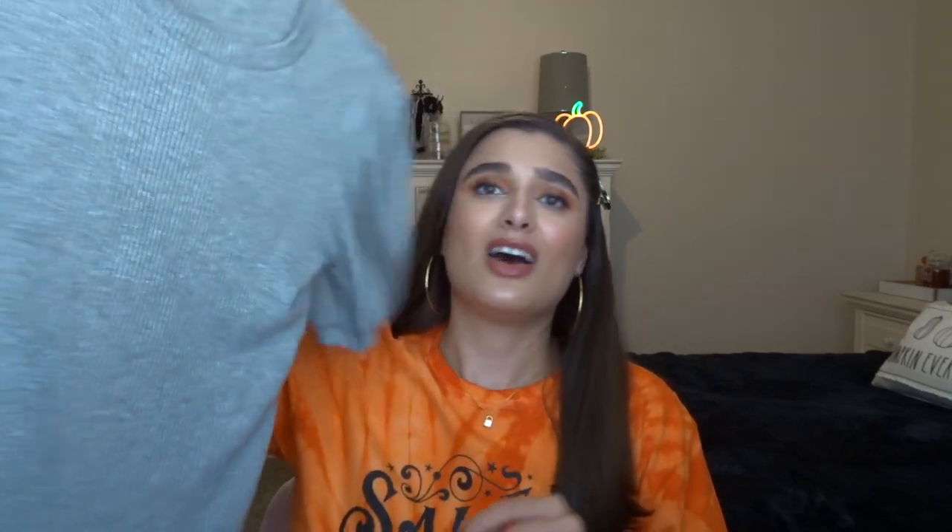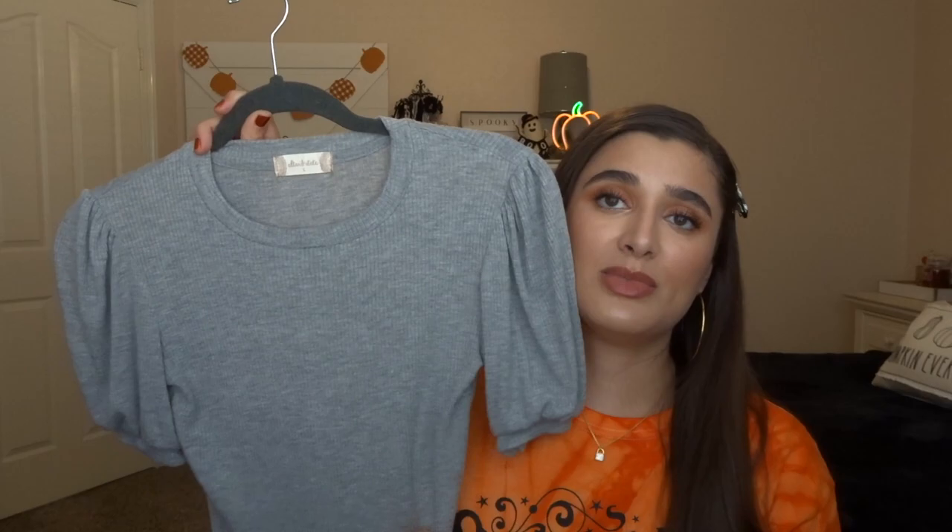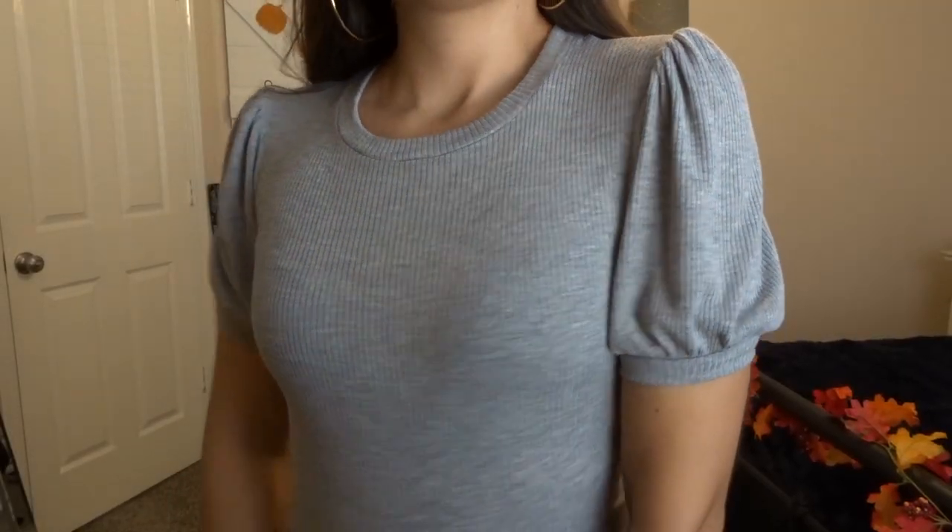The next thing is a one-off random item from Altered State. I don't know if you guys have heard of this brand, but I found it when I was in college — it's a really popular store in Louisiana. I ordered this online because I thought, what a cute little simple gray top. It's super great quality, ribbed material, and I love the little sleeves for added detail. You can wear a fancy pant or skirt with it and keep it simple, or just wear it with jeans. The quality is very good.